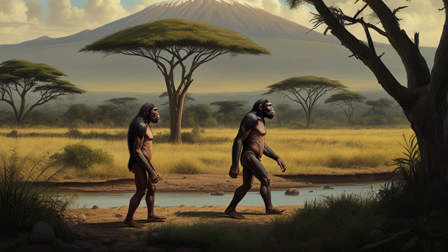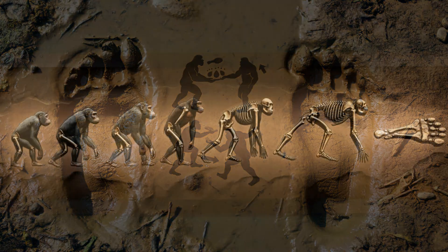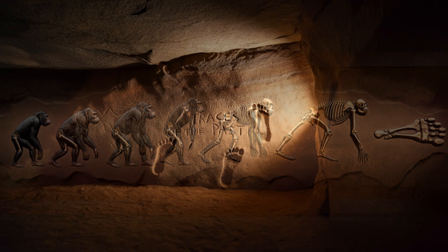Homo erectus and Paranthropus boisei were both walking around the same area, leaving their footprints in the mud 1.5 million years ago — they had to have known each other. Did they compete for resources, avoid each other, or maybe even cooperate? We can only speculate, but these footprints give us a tiny window into their lives — a snapshot of their world that reminds us how complex the human story really is.